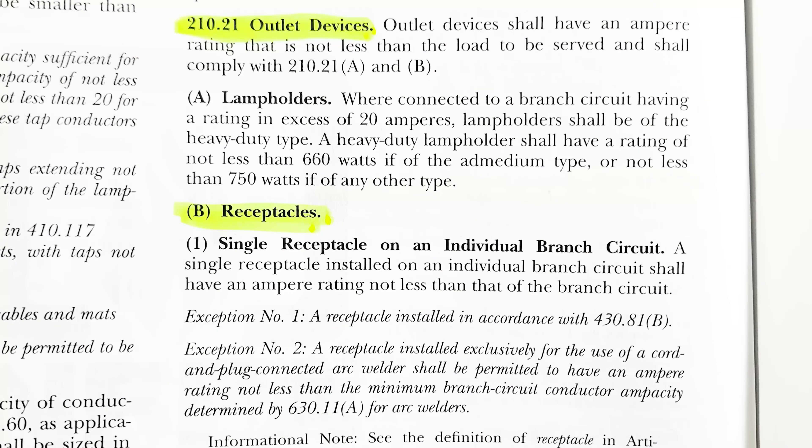Let's look at the code: NEC 210.21, specifically 210.21(B) from the 2020 National Electrical Code. Under B1, a single receptacle installed on an individual branch circuit shall have an ampere rating not less than that of the branch circuit. So a single receptacle must be 20 amps if it's on a 20 amp circuit — no question there.